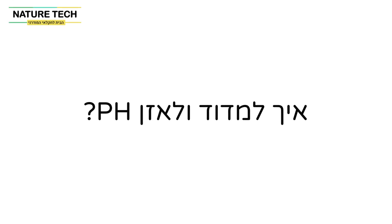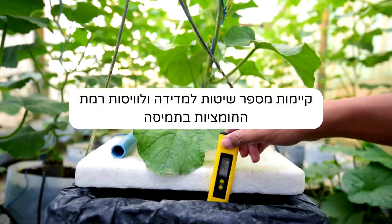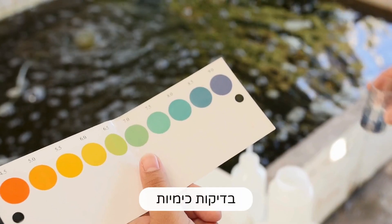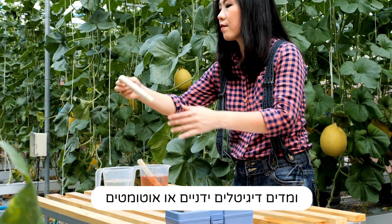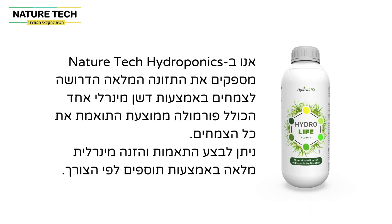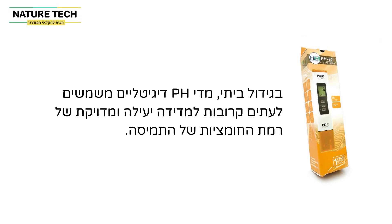How to monitor pH? Several methods exist to measure and regulate the acidity level in a solution, including litmus paper, chemical tests, and manual or automatic meters. Nature Tech Hydroponics provides complete nutrition necessary for plants through one mineral fertilizer that includes an average formula compatible with all plants. It is possible to make adjustments and complete mineral nutrition using supplements as needed. In home gardening, a digital pH hand meter is frequently employed for efficient and precise measurement of the solution's acidity level.